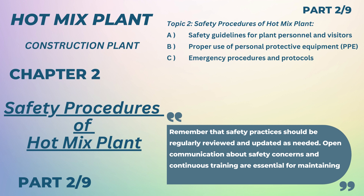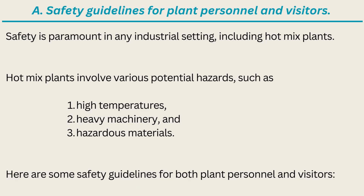Dear friends, this video is Chapter 2 of Basic Skill of Hotmix: Plant Safety Procedures of Hotmix Plant. It is useful to construction professionals and technicians working in the construction industry. Here we will discuss about: A. Safety Guidelines for Plant Personnel and Visitors, B. Proper Use of Personal Protective Equipment (PPE), and C. Emergency Procedures and Protocols.